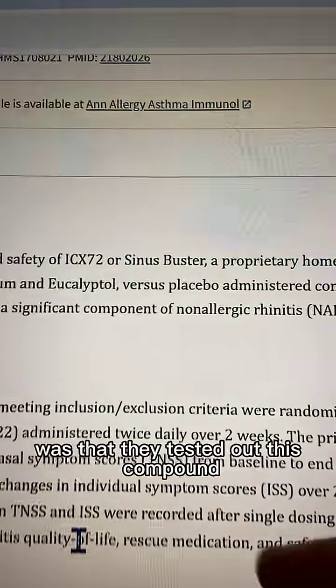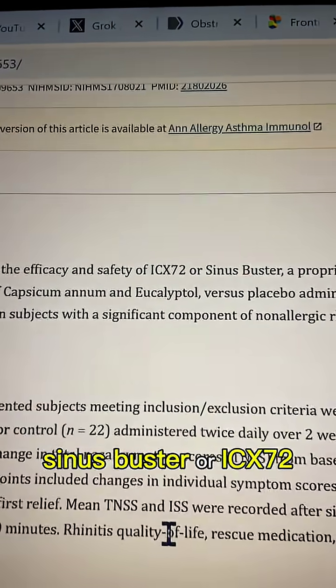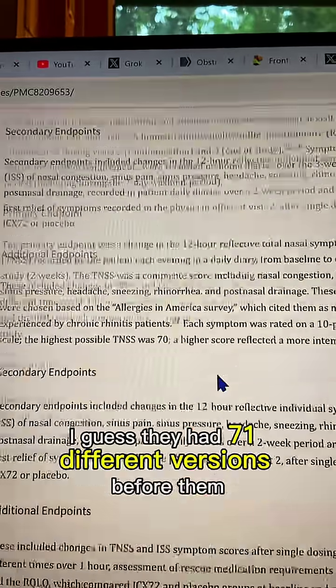But what they did in the study was test out this compound, Sinus Buster, or ICX72 — I guess they had 71 different versions before it.